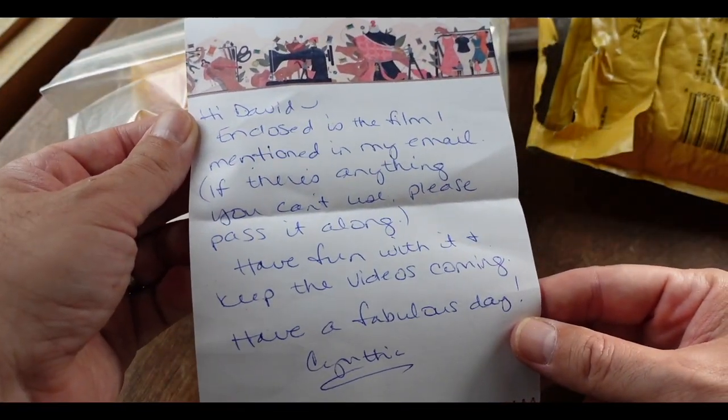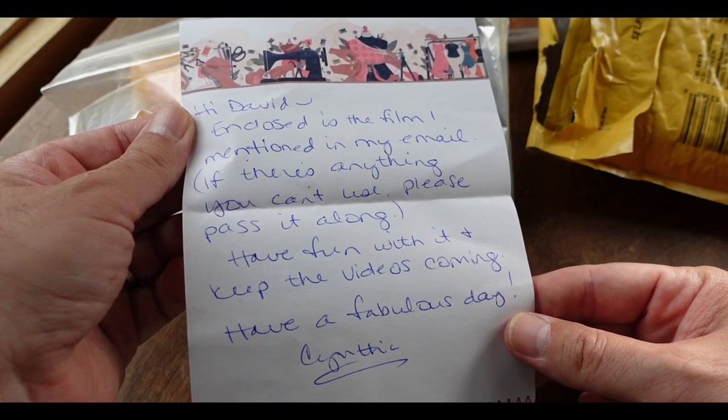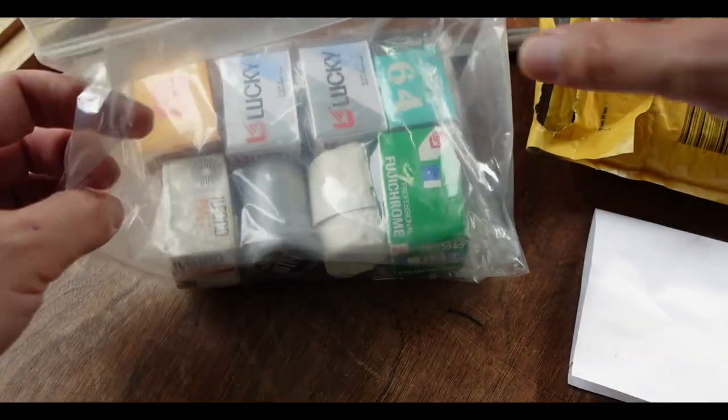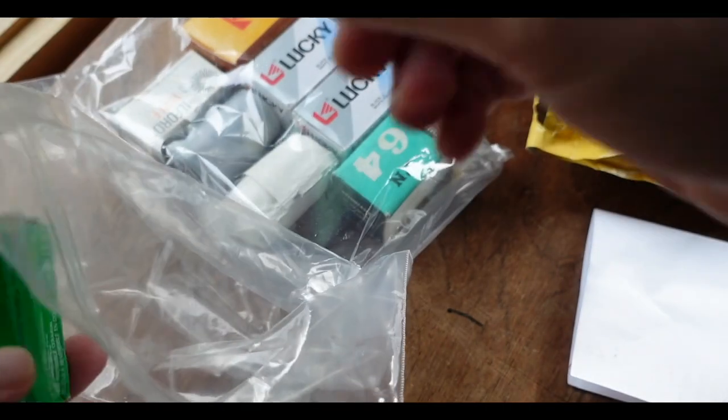Hi David. Enclosed is the film mentioned in my email. So anything you can't use, please pass it along. Have fun with it, and keep the videos coming. Have a fabulous day, Cynthia. My goodness, look at all this film.